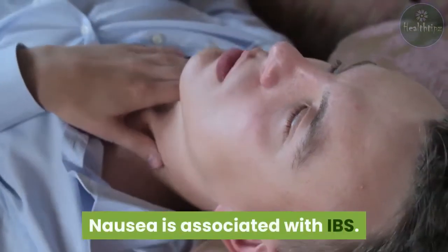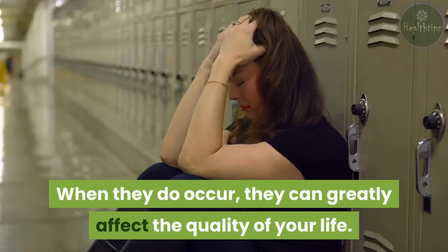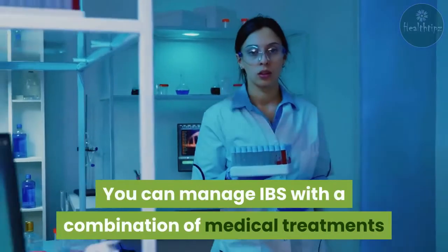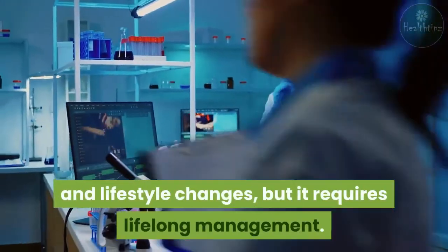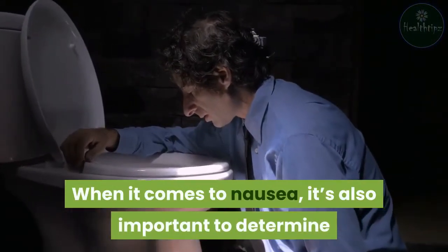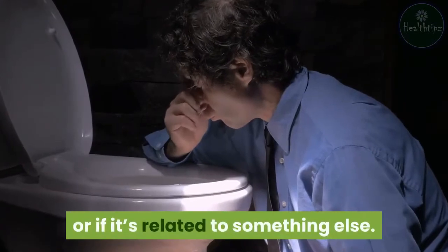Nausea is associated with IBS. Symptoms can come and go, and when they do occur, they can greatly affect the quality of your life. You can manage IBS with a combination of medical treatments and lifestyle changes, but it requires lifelong management. When it comes to nausea, it's also important to determine whether it's a co-occurring symptom of IBS, or if it's related to something else.